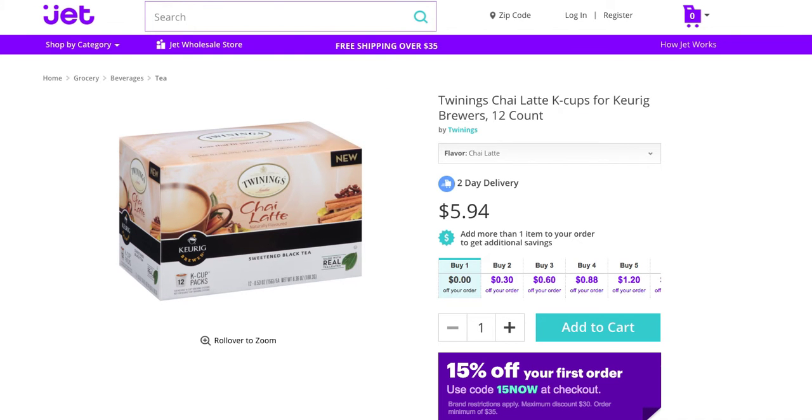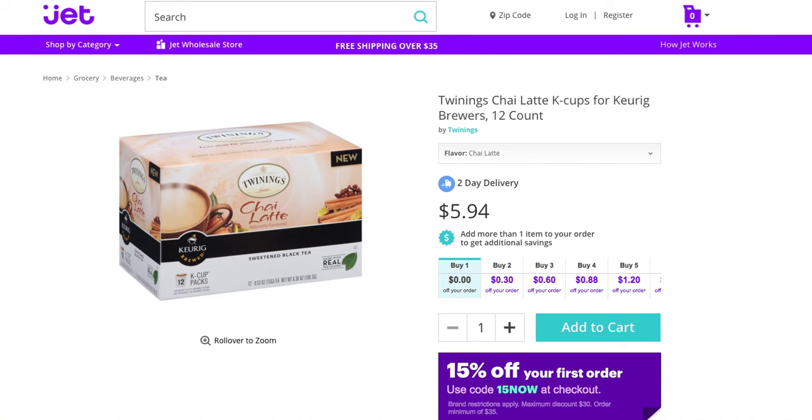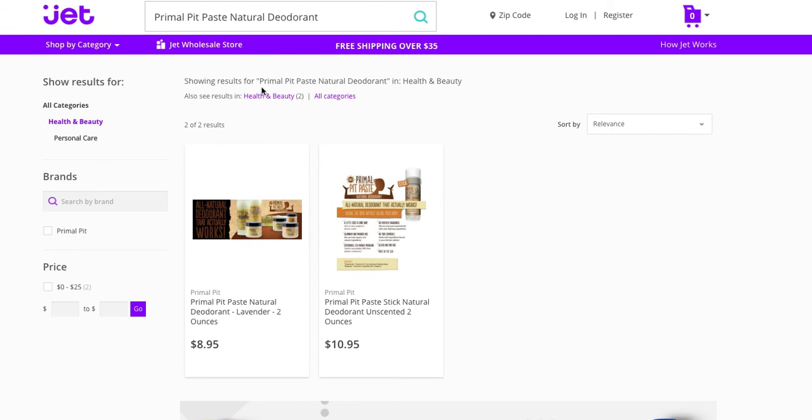Let's go and search for — Command-V — we'll look for that. I believe this is the exact same thing you're looking at: Pymel Pit Paste, Natural Lavender, $8.95. You get free shipping on any orders over $35. It doesn't take anything with Jet to go over $35. Your first order, you'll get 15% off.